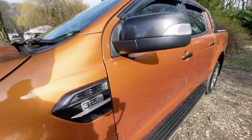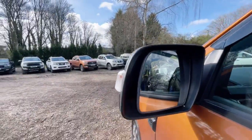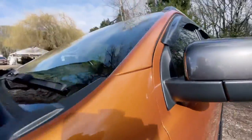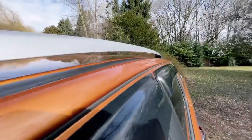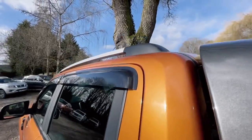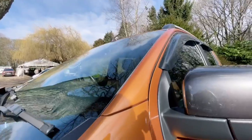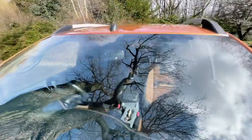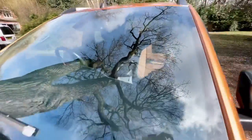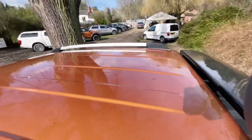It looks nice and clean underneath — it's obviously not been on a farm and it doesn't look like it's been living by the sea. The passenger side mirror back is in nice clean condition, there's no damage and the mirror is intact. Over the pillars — I always look at those first and as you can see there's no damage on those. The windscreen is free from any stone chips or cracks.